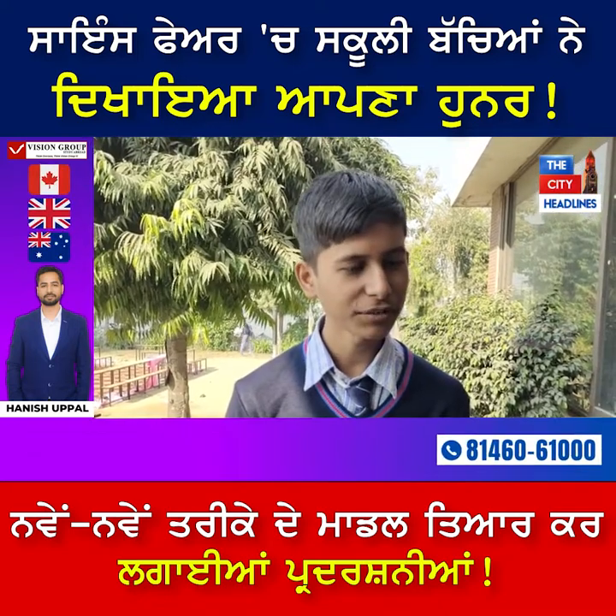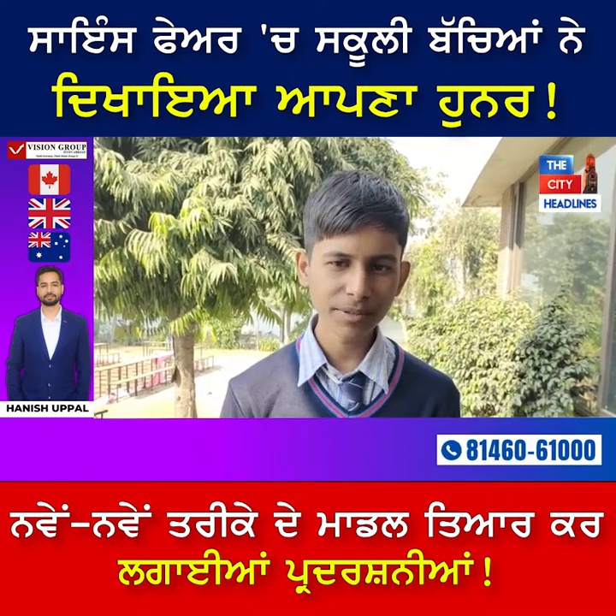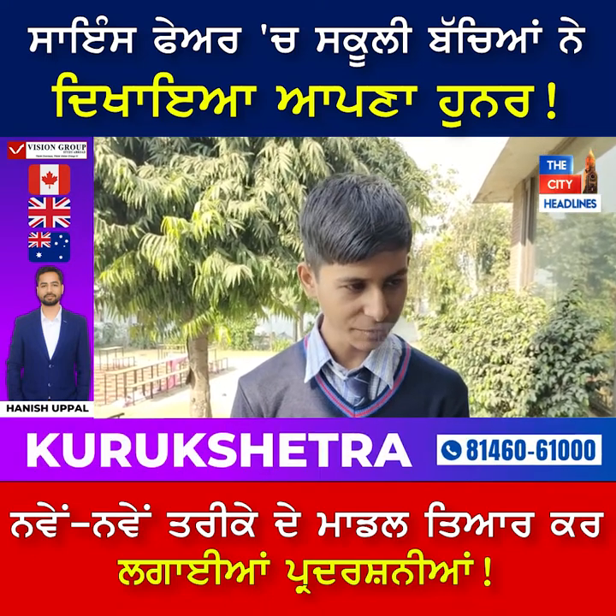Hello, my name is Priyansu Pandey. I am a student of Plus One Science. Today, we have held a science exhibition in our school. I have also put in a lot of work and I really enjoyed it.